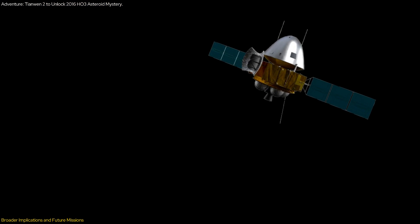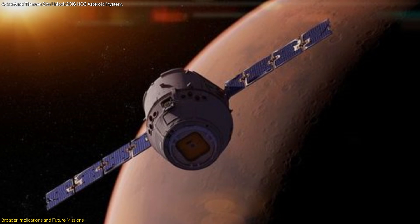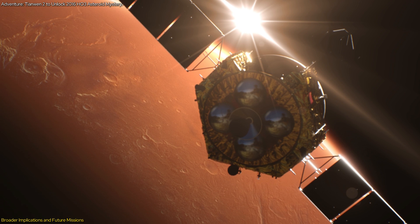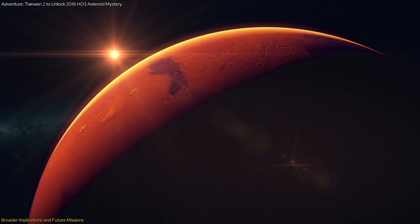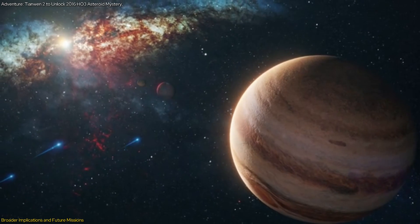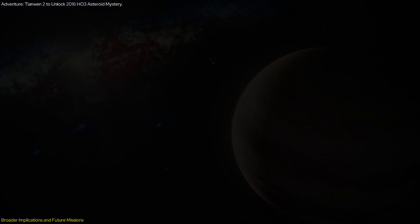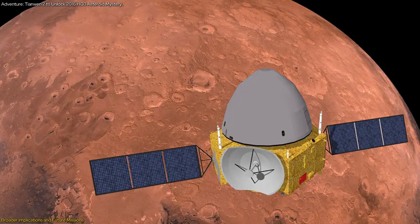Tianwen-2 is just the beginning of a series of ambitious missions planned by China. Following this mission, Tianwen-3 and Tianwen-4 are set to further expand China's presence in deep space. Tianwen-3 aims to land on Mars, collect samples, and return them to Earth around 2030, providing crucial data on Mars' geology and potential for past life. Meanwhile, Tianwen-4 will target Jupiter — one of the most intriguing planets in our solar system — with the goal of exploring its atmosphere and moons. These missions collectively represent a significant leap in our ability to explore and understand the cosmos.